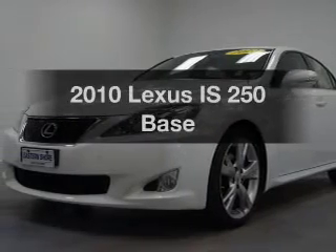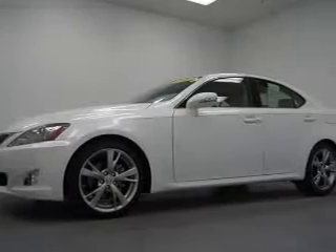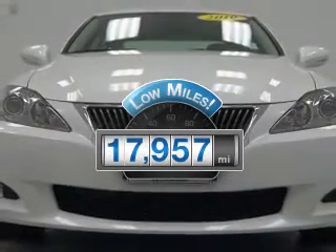Imagine yourself in this 2010 Lexus IS250. This is the set of wheels you've been looking for. Get more for your money with this vehicle that features low mileage and dependability.